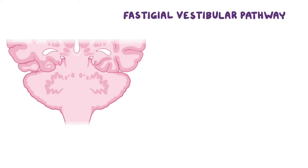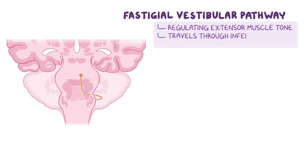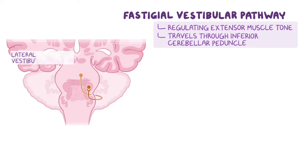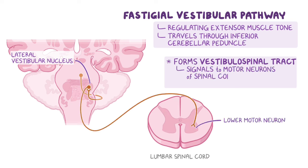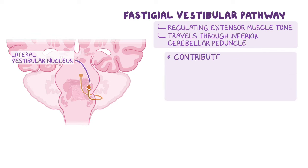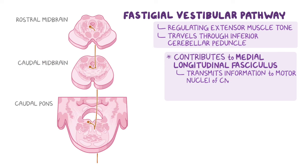The first efferent pathway is the fastigiovestibular pathway, which is responsible for regulating extensor muscle tone. Fibers originate in the fastigial nucleus of the cerebellum and travel through the inferior cerebellar peduncle to synapse on the lateral vestibular nuclei. From here, some efferent fibers form the vestibulospinal tracts, which signal the motor neurons of the spinal cord that control antigravity musculature to help maintain posture. Other efferent fibers form the medial longitudinal fasciculus, which transmits information to the motor nuclei of cranial nerves 3, 4, and 6 to modify and control movements of the eye.